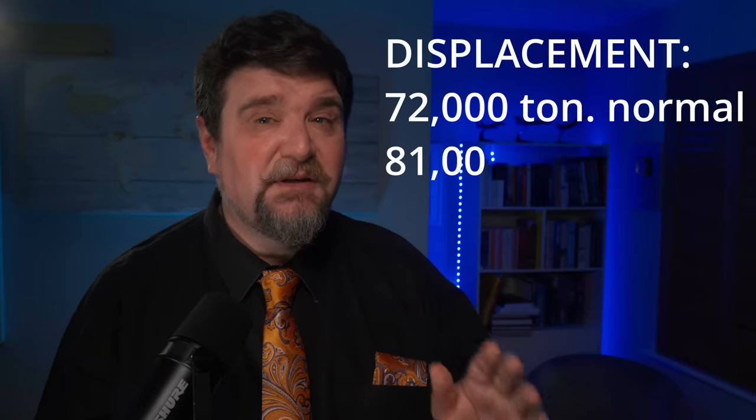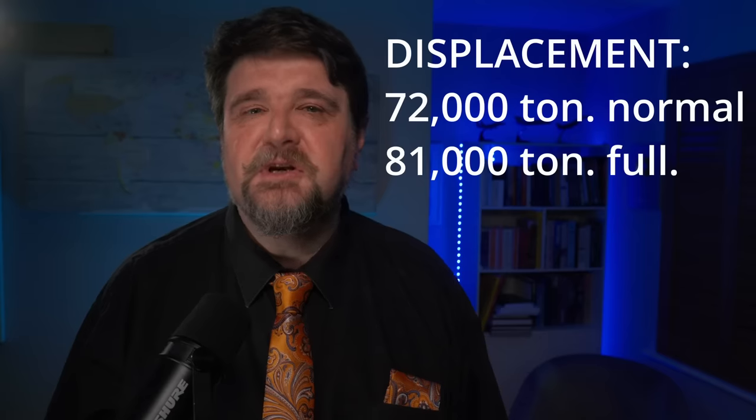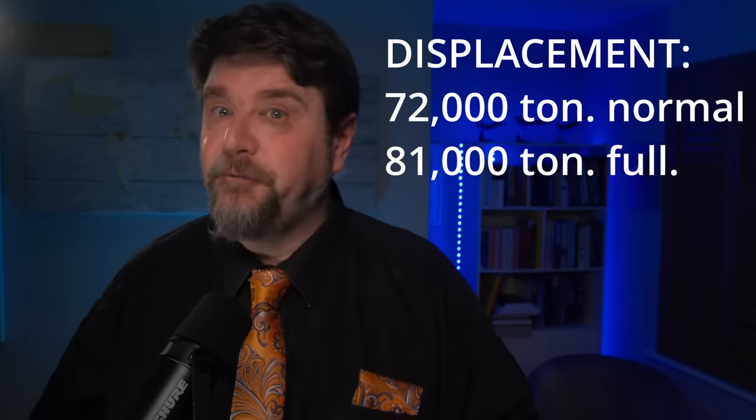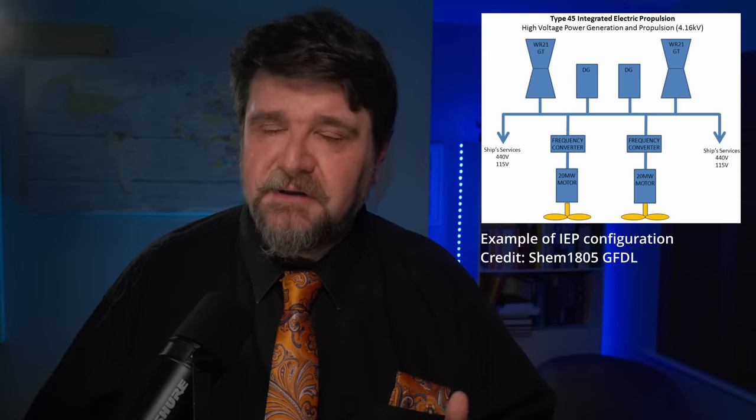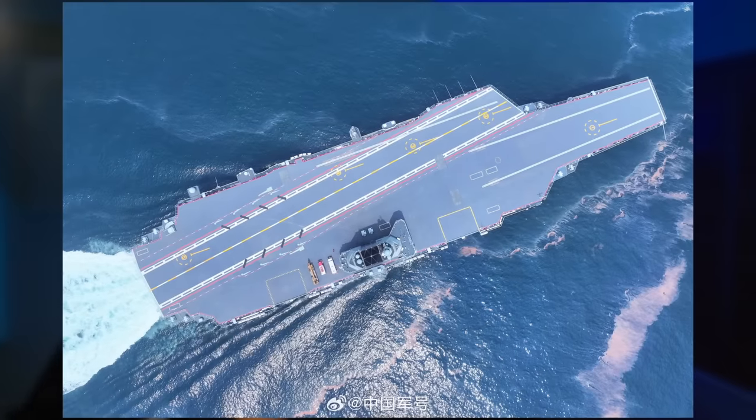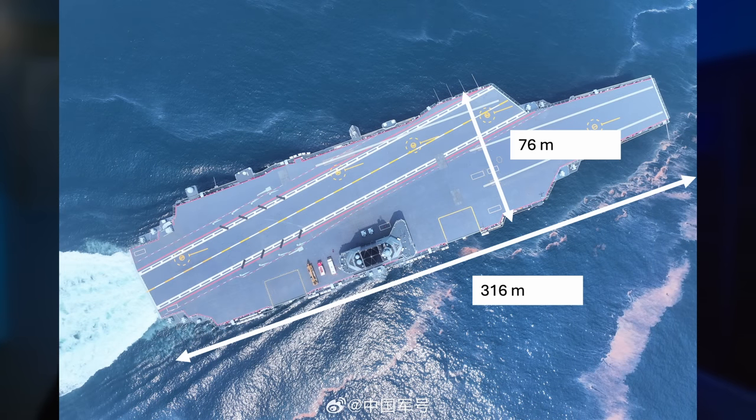The sources agree that the displacement is about 72,000 tons at normal load, reaching around 81,000 at full load. Some sources give higher estimates, but this seems to be the consensus. The power plant, which was believed to be an integrated electric propulsion, is not. It has 8 boilers and 14 turbines powering 4 shafts with 4 propellers.